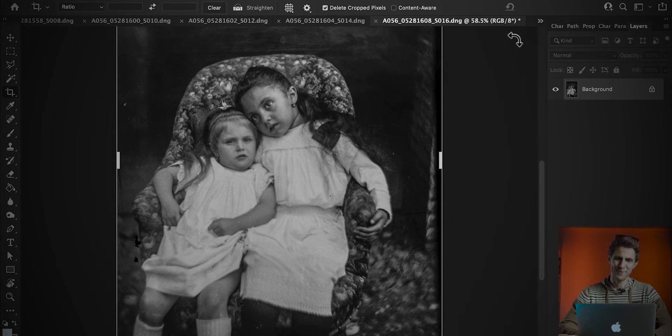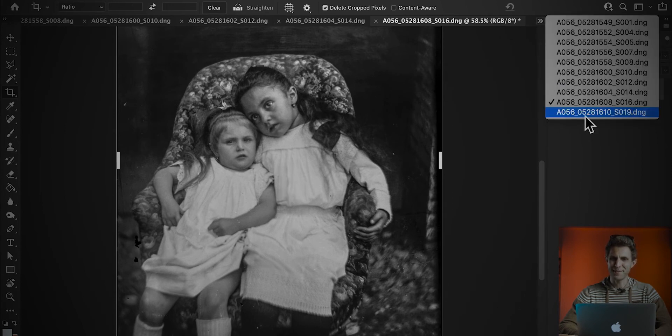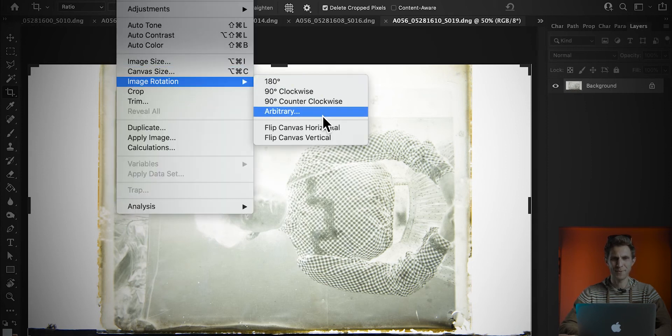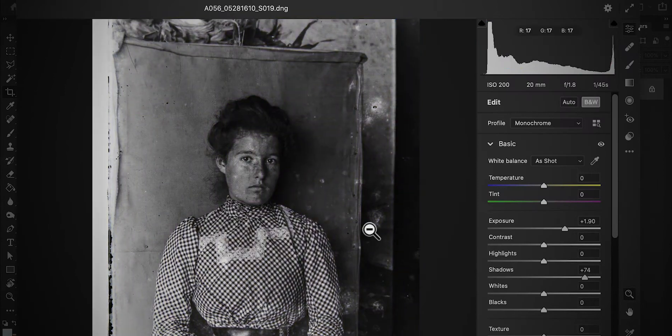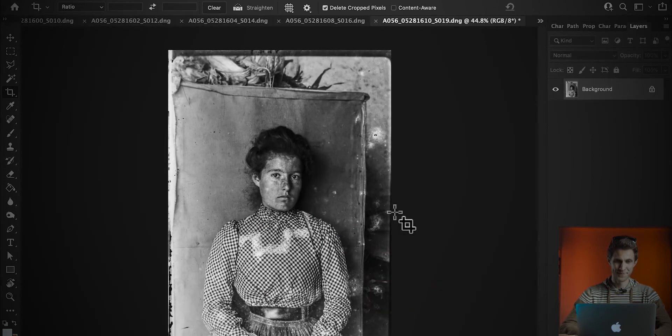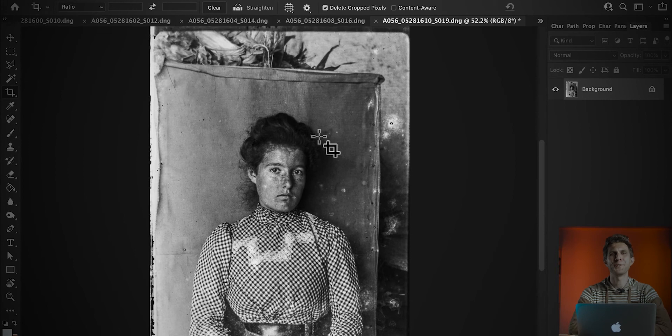We might color this one instead. And then we have number ten — the lady here. I like the composition as well, this guy was good. So that's your number ten. Which one is your favorite? Comment down below. Shall we do the two little girls? Let's do that.